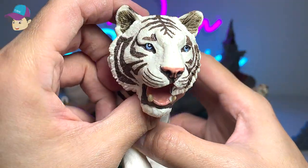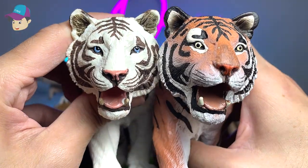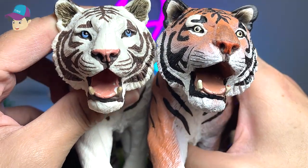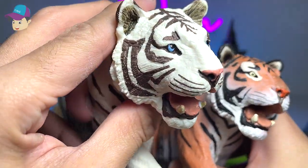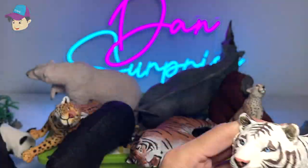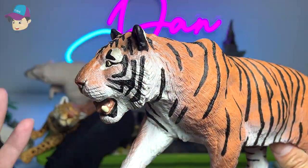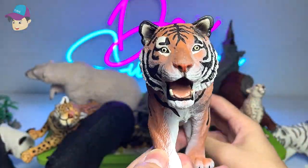Next up, here is a white tiger. If you do a comparison with the orange tiger, the color of the eyes and the nose are actually different. The white tiger has blue eyes and a pink nose. Orange tigers could be Bengal tigers or Siberian tigers.